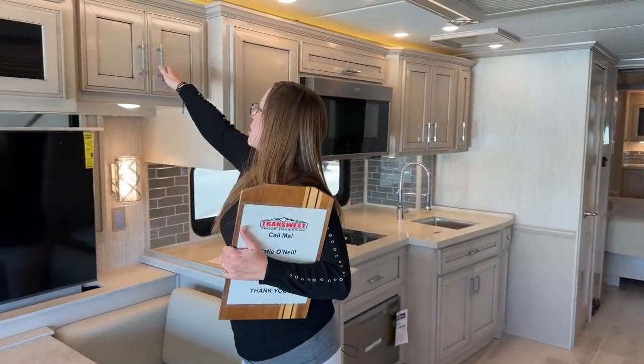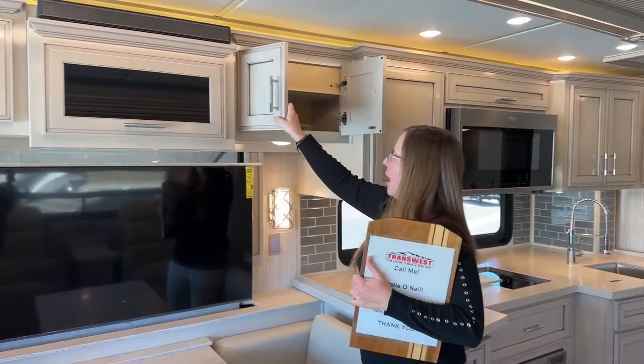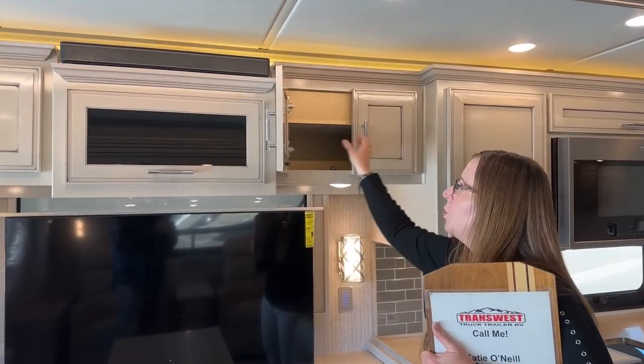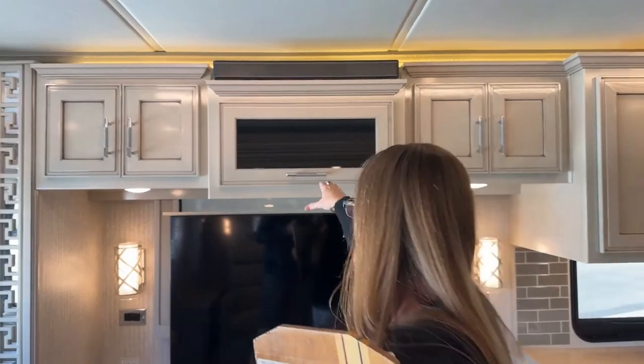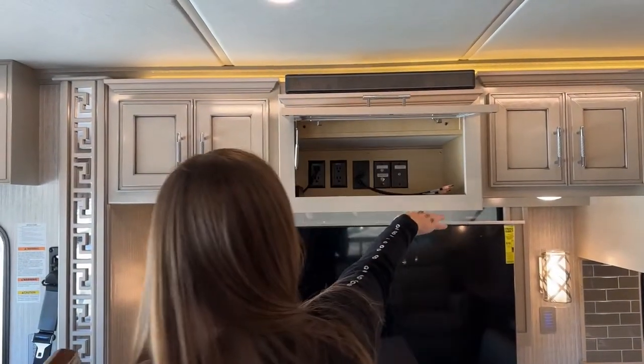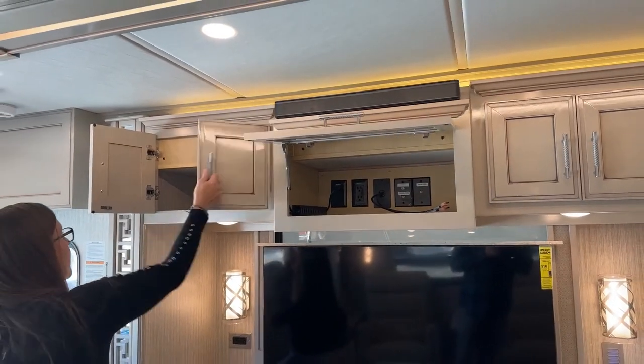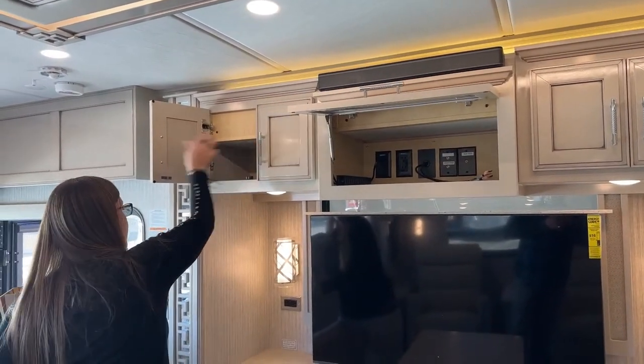Take a look at all this extra space — we have so much room in this coach. HDMI cords are pre-wired. Bring your own supplies, bring your PlayStation or whatever you might want. Tons and tons of space here.